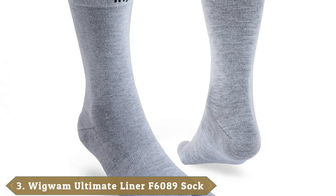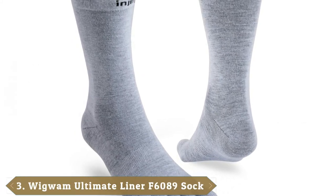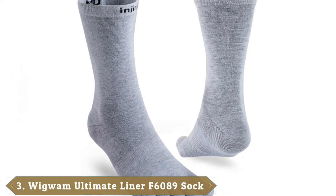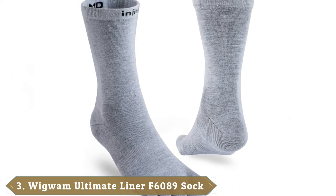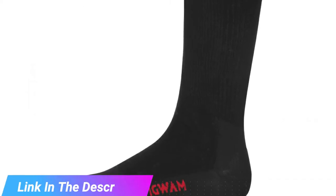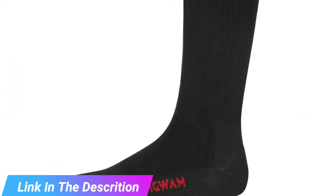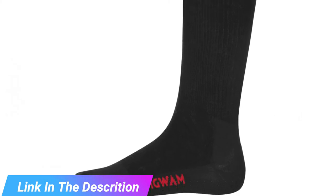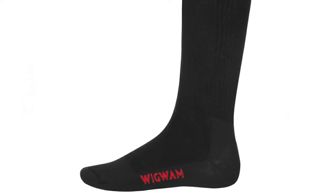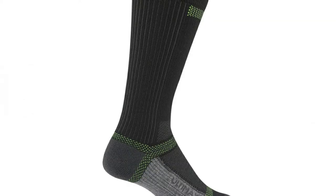The number 3 position is held by Wigwam Ultimate Liner Pro Socks. The Ultimate Liner Pros use a moisture-repelling material which wicks sweat from your feet. They're a great base layer, although not the warmest — best for warm weather use. Comfortable and thin, these socks feature a mix of 45% stretch nylon, 32% X-2O Acrylic, and 21% Olefin.